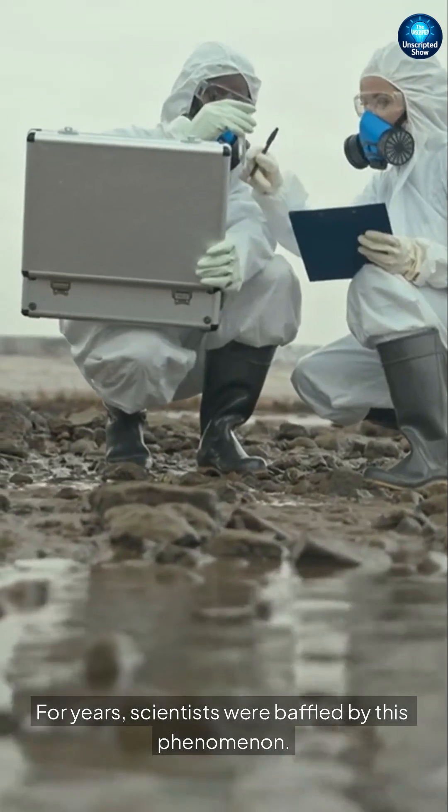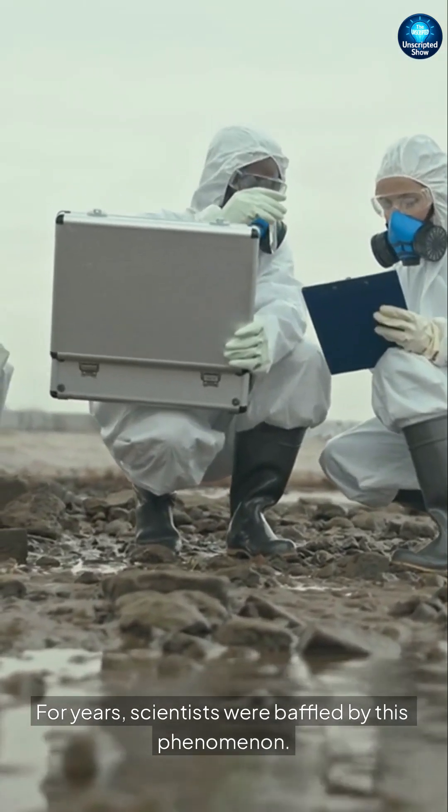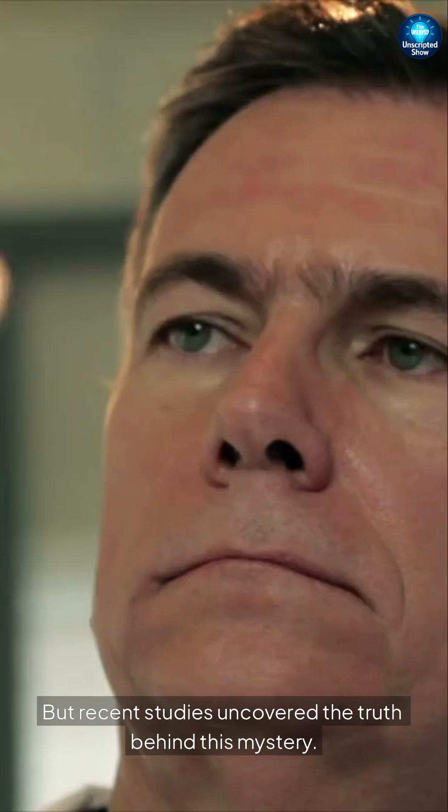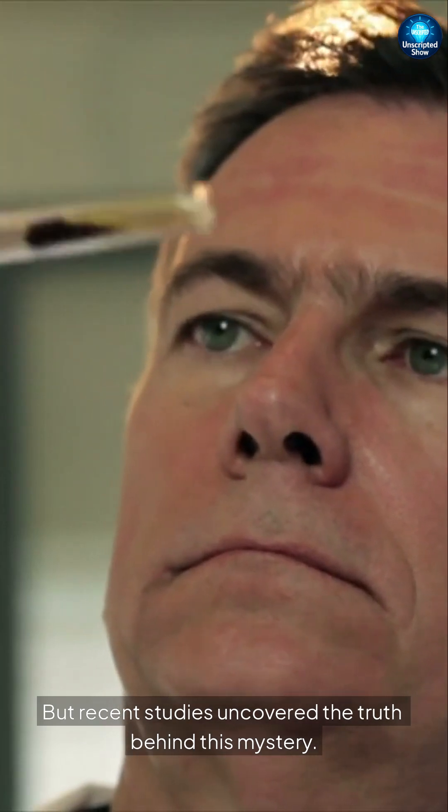For years, scientists were baffled by this phenomenon. Some believed red algae caused the eerie color, but recent studies uncovered the truth behind this mystery.